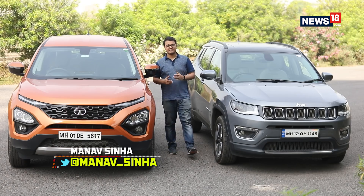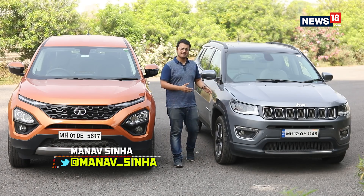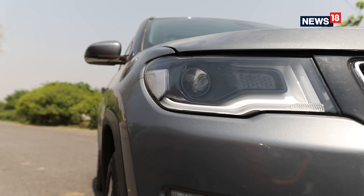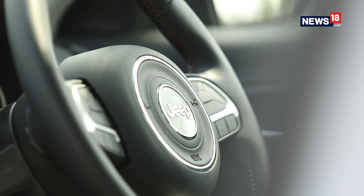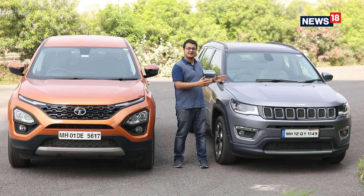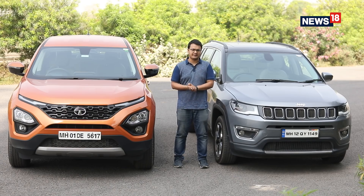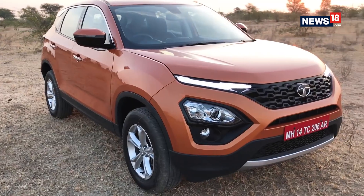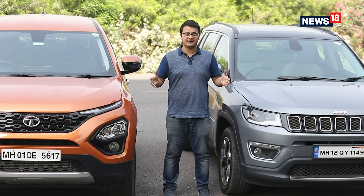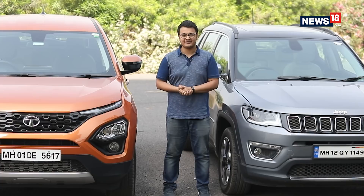In the ever-popular SUV segment in India, the Jeep Compass has managed to create a unique identity for itself by offering a long list of features and a premium build quality, so much so that this car has practically changed the fortunes for Jeep in India. Now Tata has come out with the Harrier which competes in the same space but has been priced a little bit differently, so which is the SUV right for you? Well today, we're going to find out.